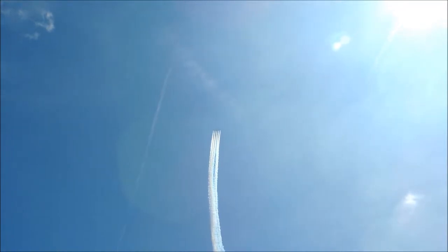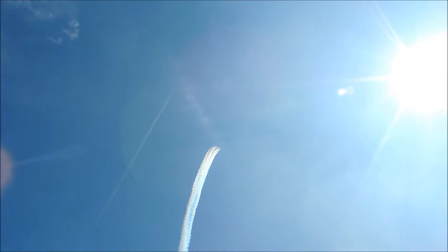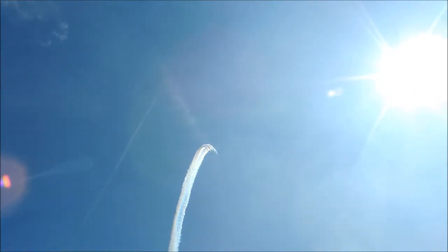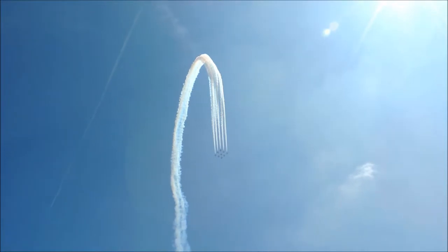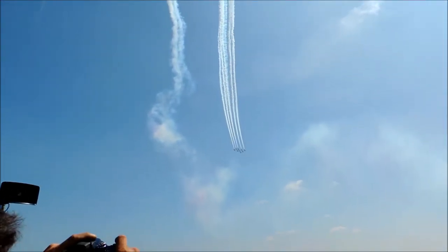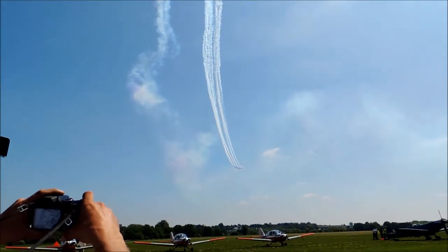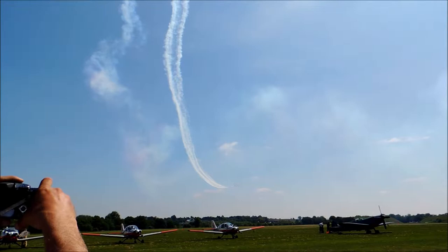Red One is Squadron Leader Jim Turner and it's his second year leading the team. He was a wingman with the Red Arrows from 2005 to 2007 and led the Synchro pair. He's a former Jaguar weapons instructor and Jaguar display pilot, and more recently was working with the Royal Saudi Air Force's equivalent to the Red Arrows as their official advisor.